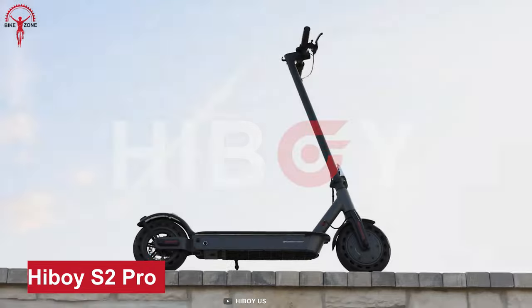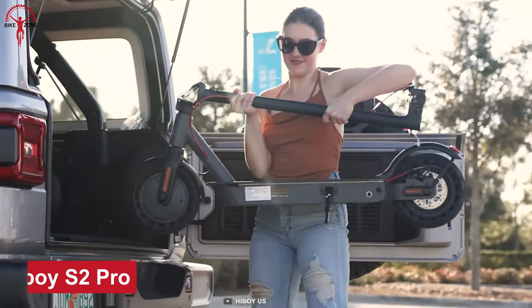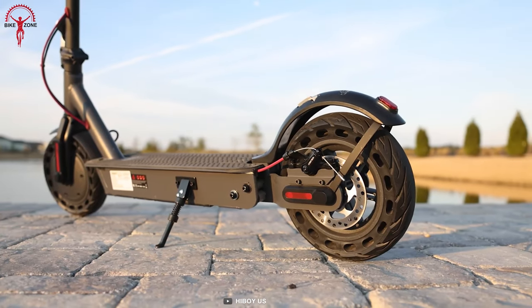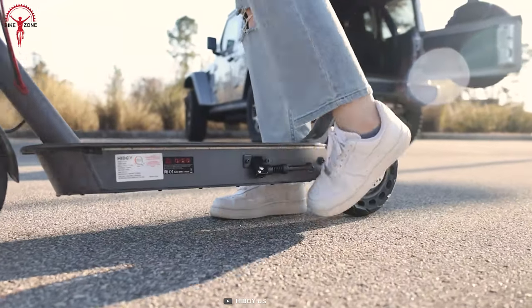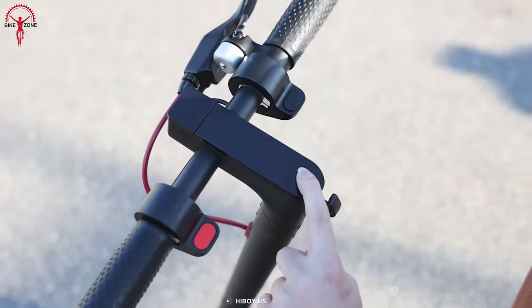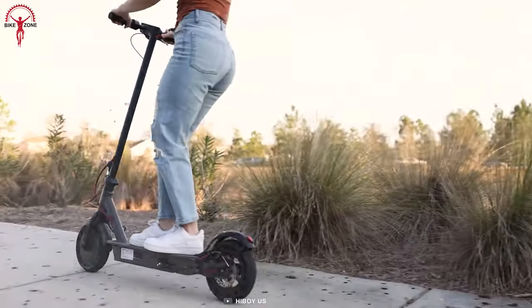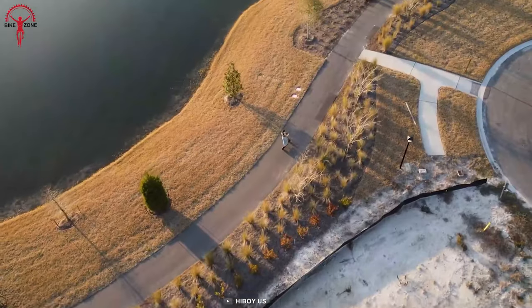The ultimate version of Hiboi S2 Pro has got everything S2 lacked. An improved battery life differentiates the Pro from all other S2s, and 10-inch solid tires complement the rear dual shock absorbers. Its new powerful 500-watt motor is capable of covering 40 kilometers at a top speed of 30.5 kilometers per hour. Needless to say, this makes city commuting as well as city adventures more enjoyable and worry-free.